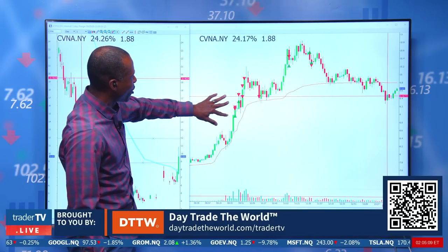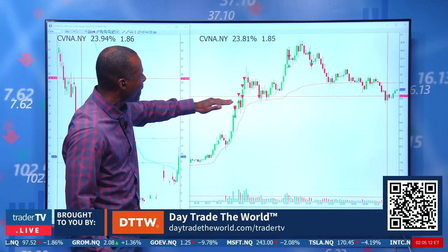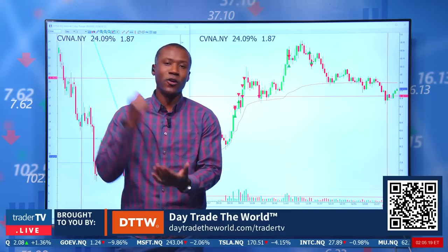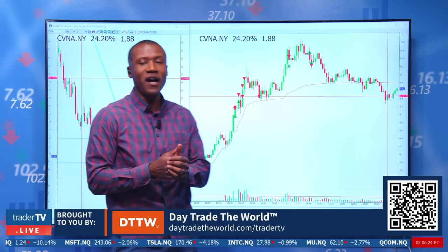So when we first scalp some out to the first target, I'm actually adding to it when it consolidates and breaks back out again. Scalp some out, hold all the way to $10 — that's the first leg. Looking for that $9 to $10 push, adding on the way up, everything looking absolutely fine.